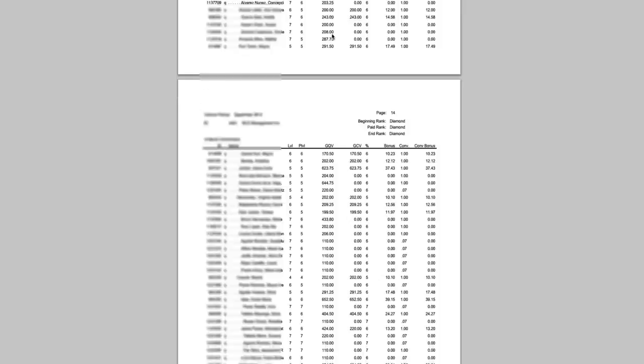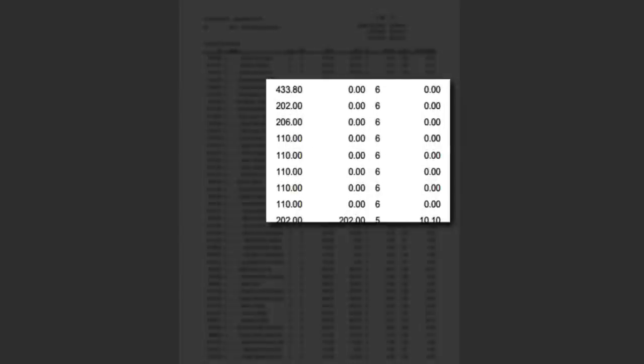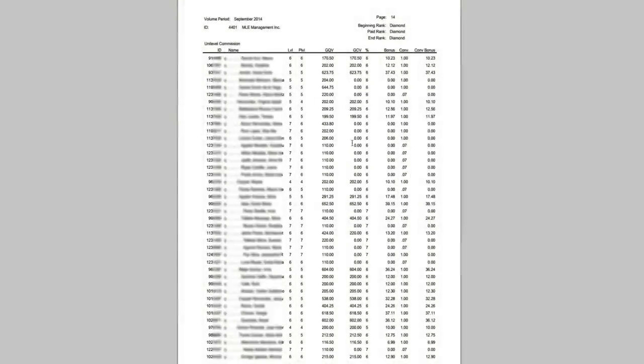Every now and then you'll see people where the qualified volume is there but the commissionable volume is all zero. These are people who just enrolled and are within their 60-day fast start period — their commission is being paid out through fast starts to whoever enrolled them. So you won't receive unilevel commission on brand new people in your organization for the first 60 days. They'll still show up here with their volume, but as zeros.